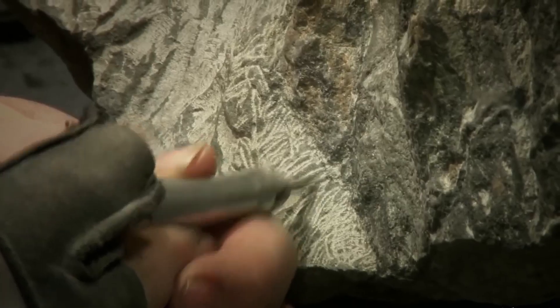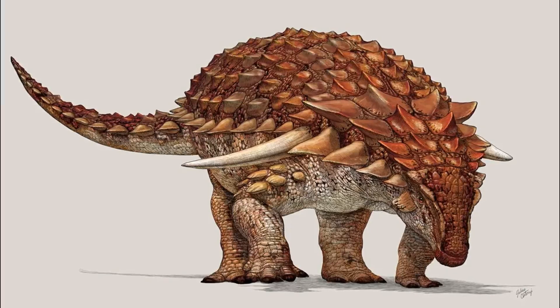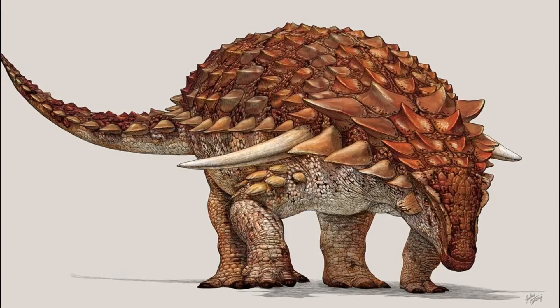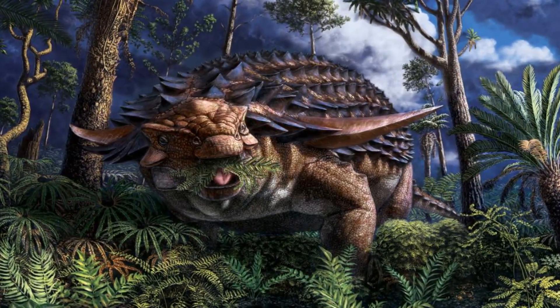What makes the Nodosaur fossil truly extraordinary is the exceptional preservation of soft tissues. Scientists can observe the texture of its skin, scales, and even hints of coloration. In some studies, researchers have suggested that the Nodosaur may have had a reddish-brown or reddish-gray coloration. This remarkable find offers insight into the appearance and physical characteristics of this ancient creature.